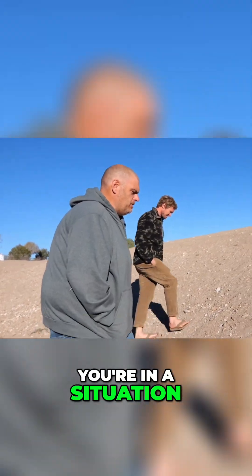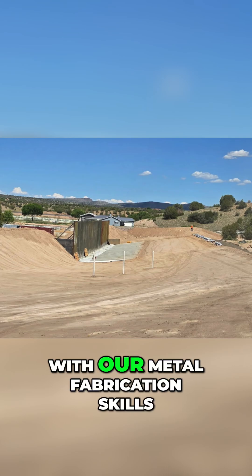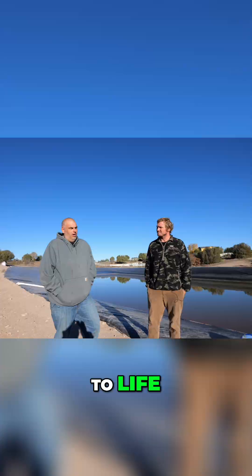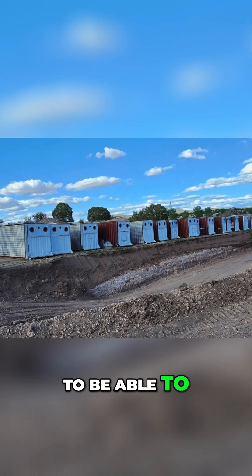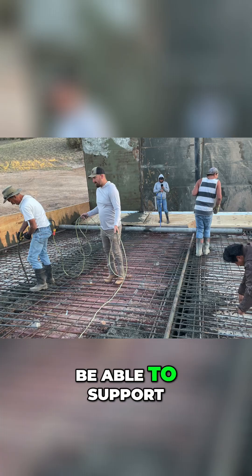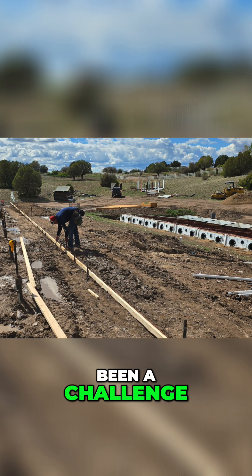With our metal fabrication skills, to be able to modify those sea containers to make them work for his prototype, to be able to make his vision come to life — it was a lot of different work. Taking those metal containers and modifying them correctly to be able to support what it's taken to show that prototype, and then be able to make those things bigger and stronger to support what's going in them. It's been interesting, it's been fun, it's been a challenge.